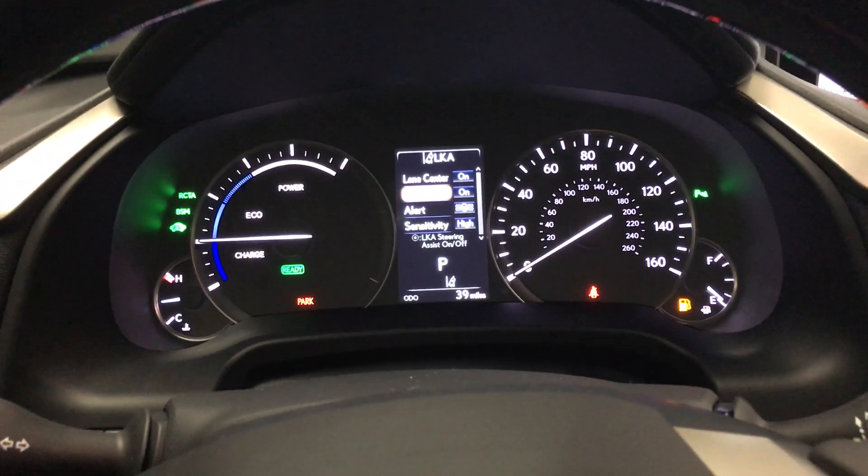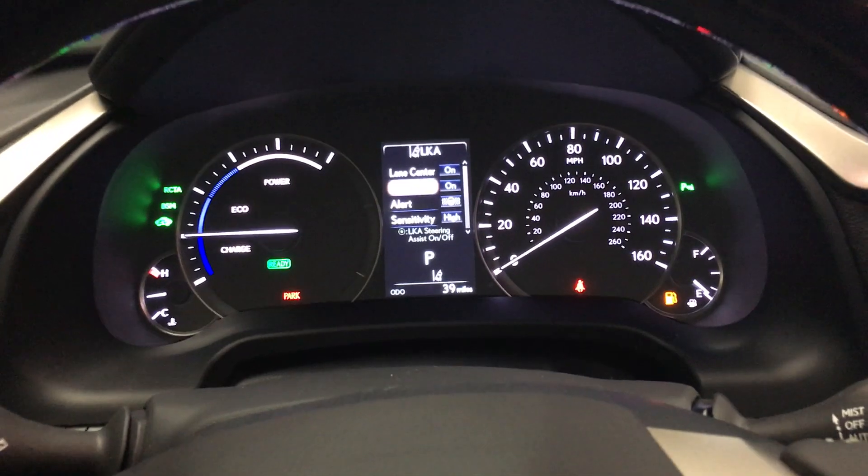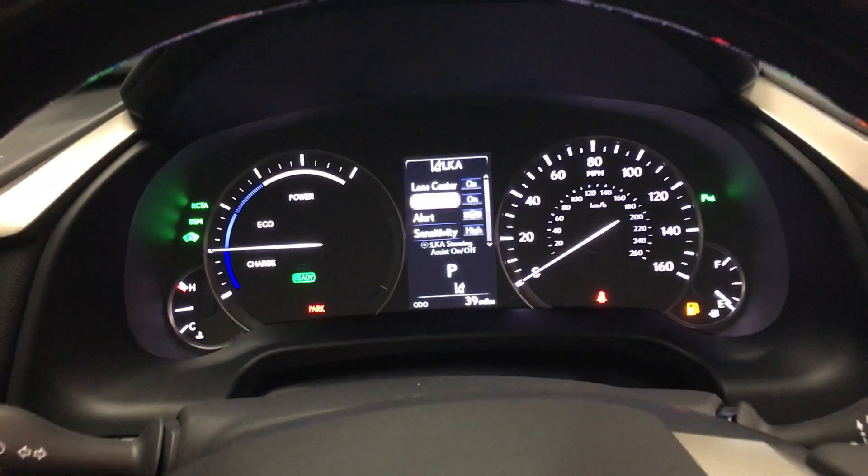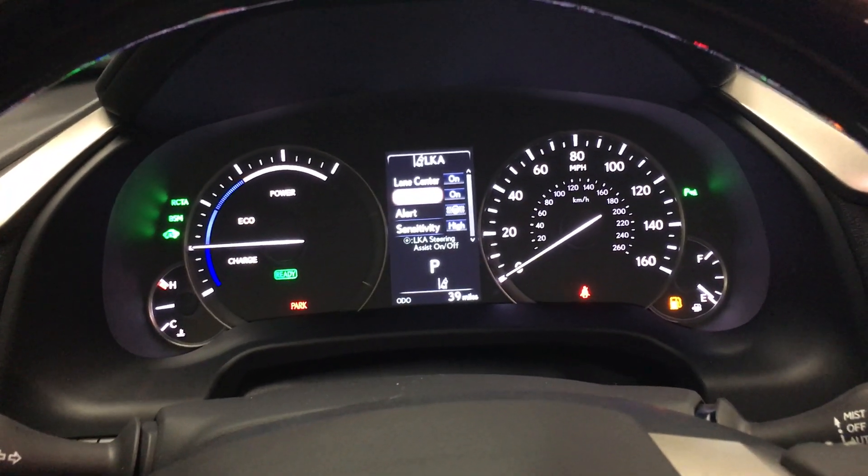So this is one of the many great safety features on the Lexus RX350. If you have any questions, feel free to contact me at 725-502-8424.